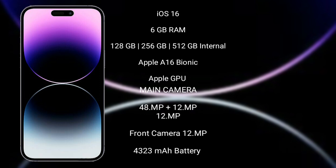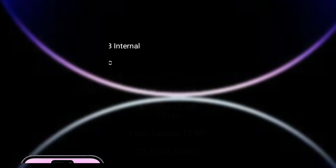iPhone 14 Pro Max features a triple camera setup: 48MP plus 12MP plus 12MP, and a front camera of 12MP. It has a 4,323 mAh battery with 30W fast charging support.